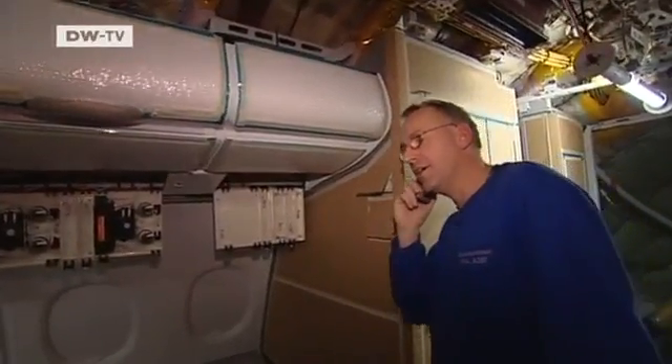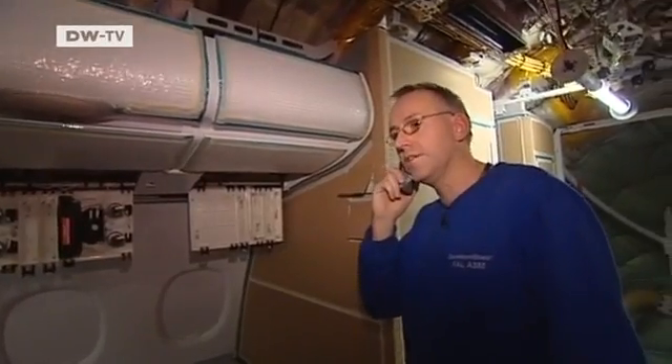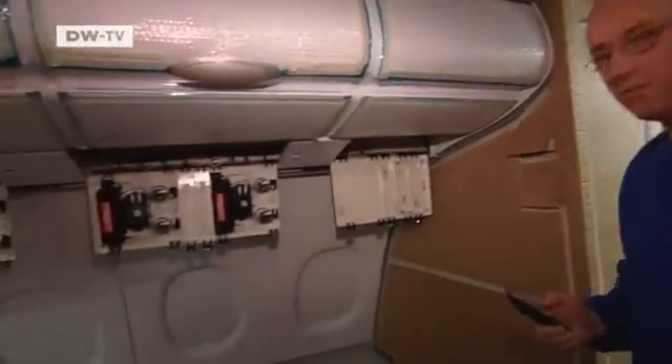It's a call from the cockpit — there too the time pressure never stops. Link has been summoned.